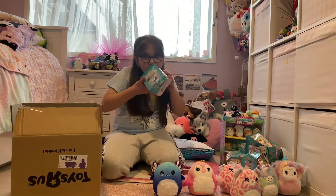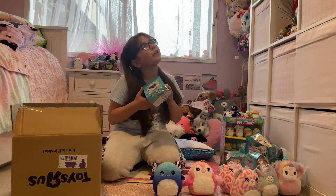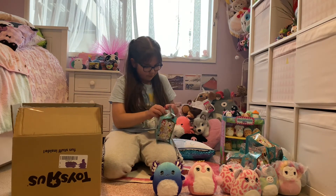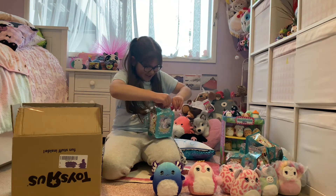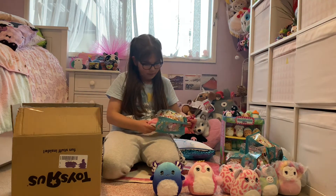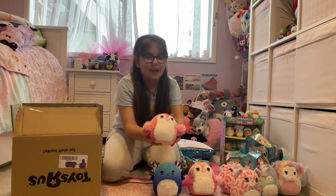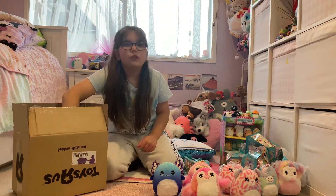Now for the seventh one. Smells kind of creamy somehow. Let's open it. Oh, look — I got another one that's the same. I got that other penguin — I got the same penguin. I'll give it to a friend.